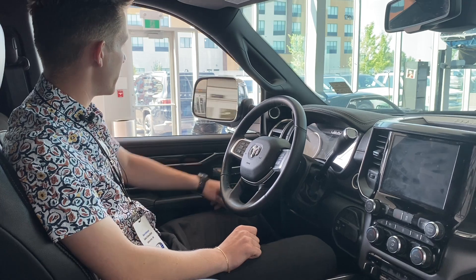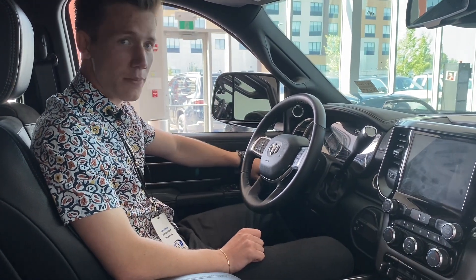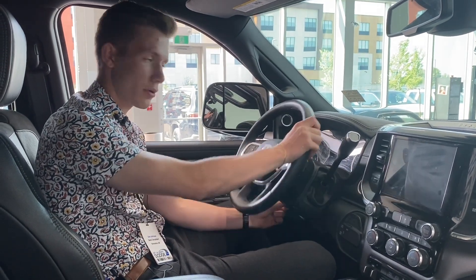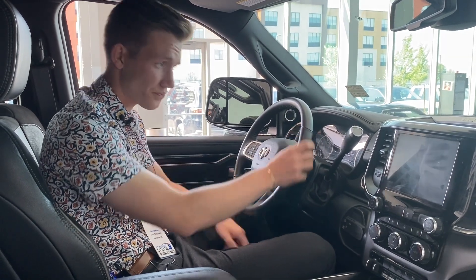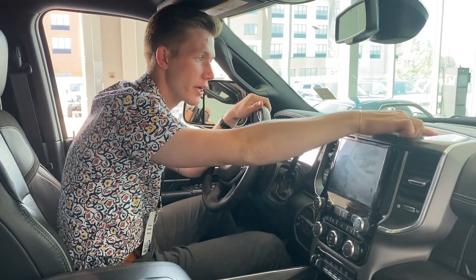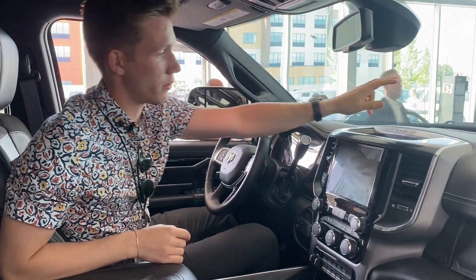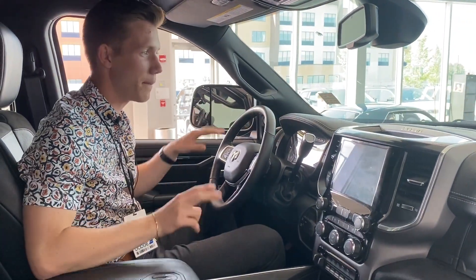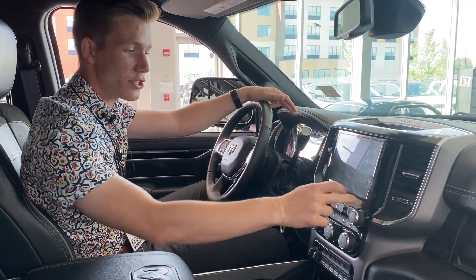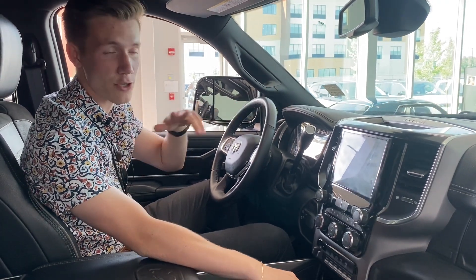You do have the power folding mirrors — with the touch of a button they'll fold right in. Power windows, power locks, and memory seating for up to two drivers. You also have the ability to move your steering wheel and position it however you want. Getting to the center, we have a 12 volt charger up top and a storage compartment with Ram badging. You got the amazing Harman Kardon sound system and the nice 8.4 inch Uconnect screen.